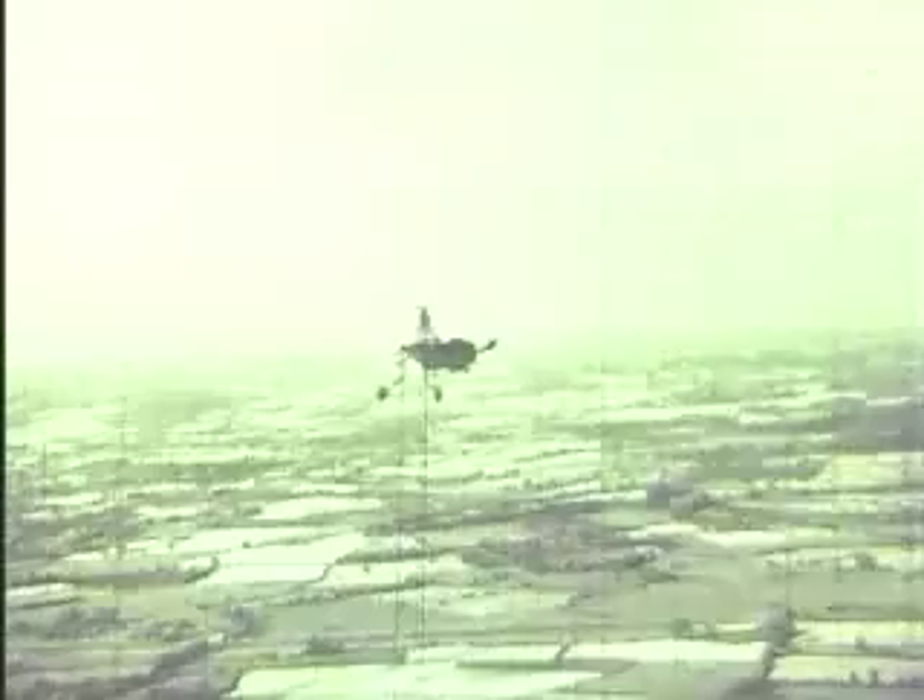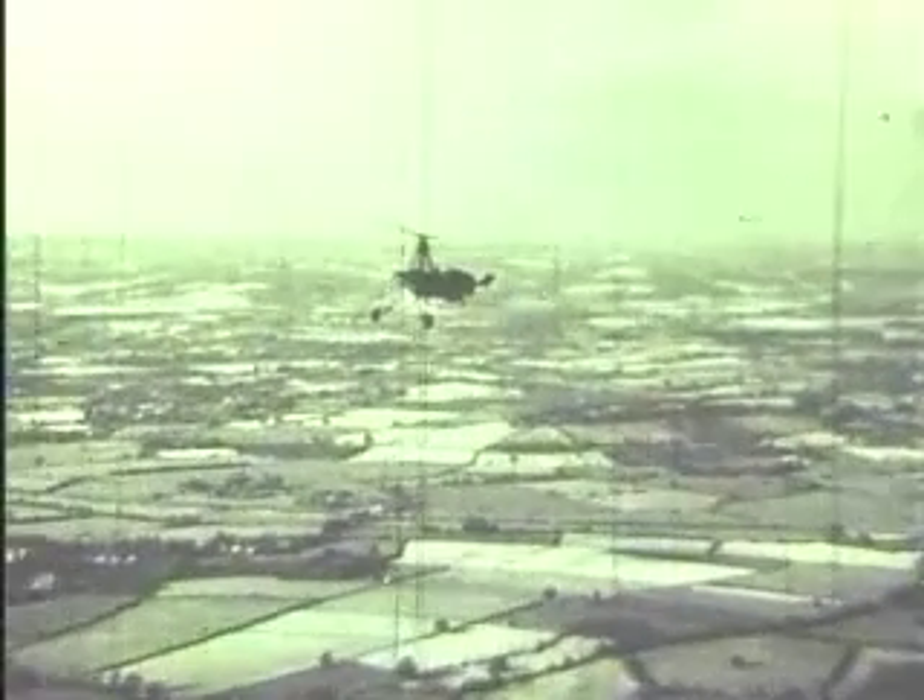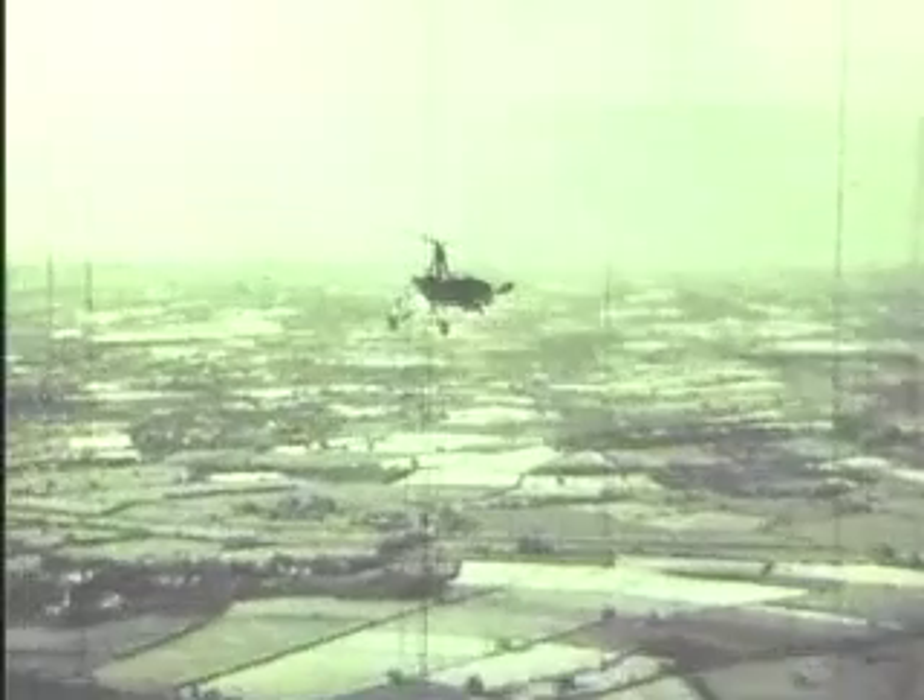The ordinary autogyro could not take off vertically, although its takeoff run was very short. In later years, vertical takeoff was achieved in the autogyro by coupling the engine to the rotor. Meanwhile, work on helicopters went on.